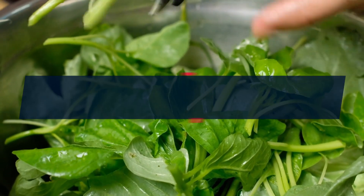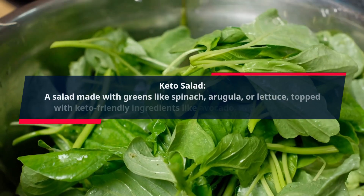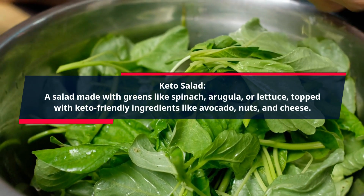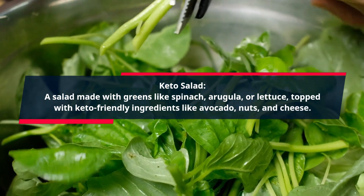Keto Salad. A salad made with greens like spinach, arugula, or lettuce, topped with keto-friendly ingredients like avocado, nuts, and cheese.